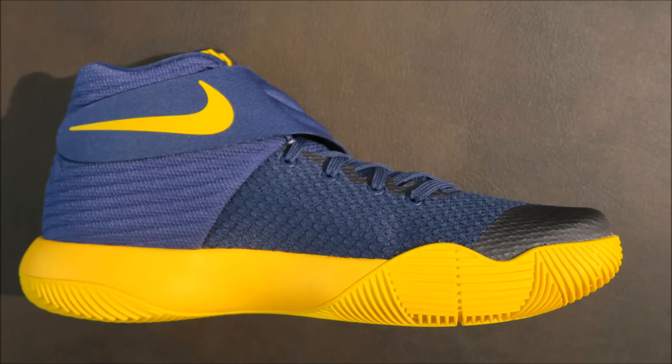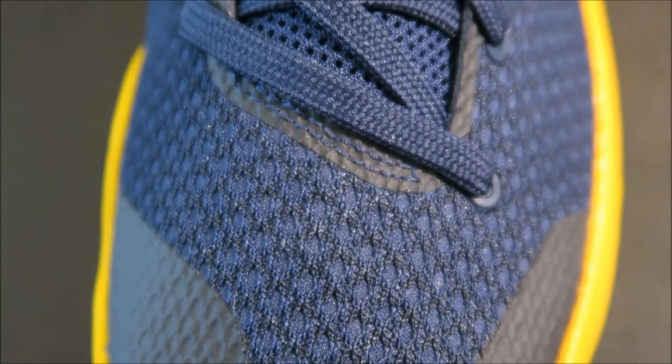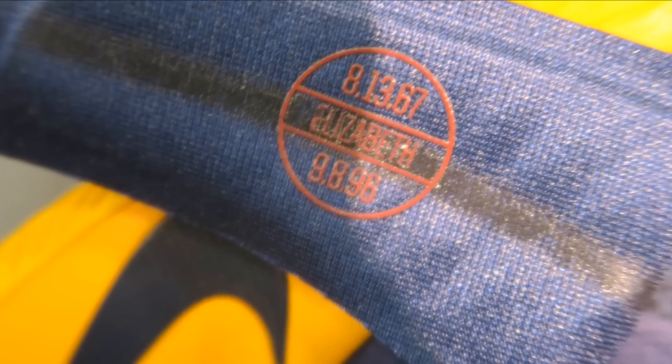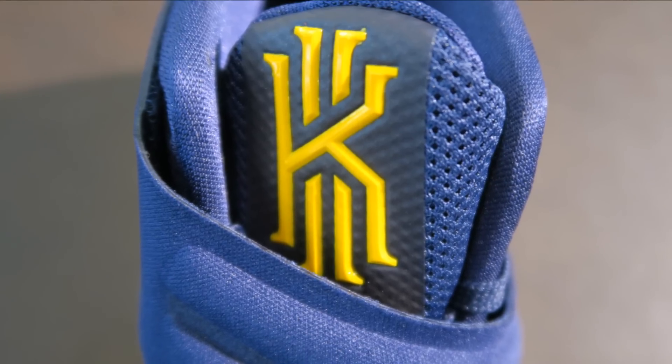Quick look at the medial side. I do recommend going true to size unless you have a wide foot — go up half a size. Birds on the toe. Going up, you've got your mesh tongue, your strap of course, and behind it a tribute to his mother. And then you have his logo up top.